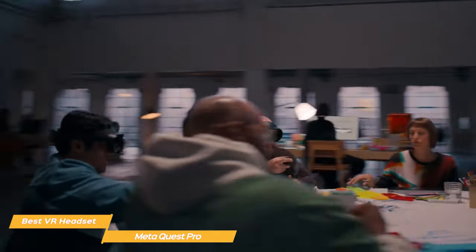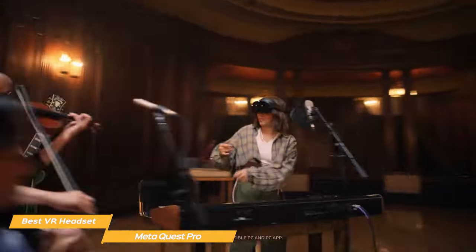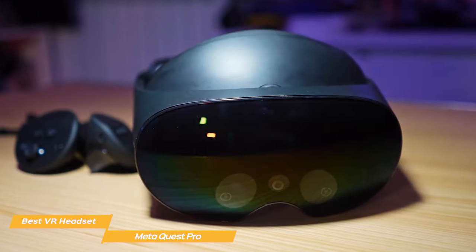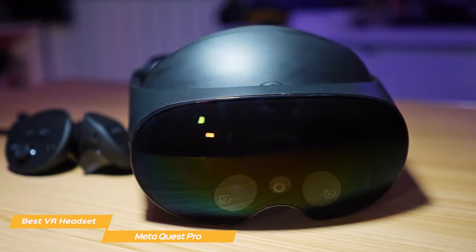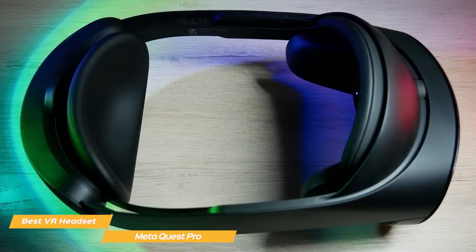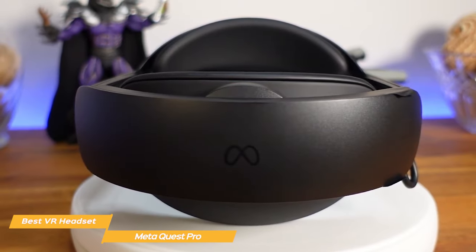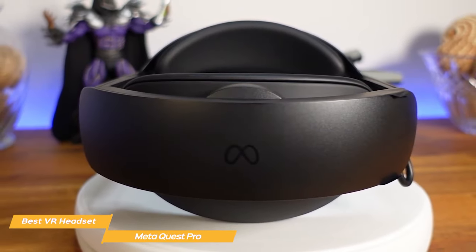A key feature of the MetaQuest Pro is its built-in cameras, which allow you to see the real world while standing in VR. There are five external-facing cameras and five internally facing ones. The headset is ergonomically designed to be slim and well-balanced, with a very sleek look in black. A wraparound band with thickly padded sections on the front and back work to cradle your head for comfort.